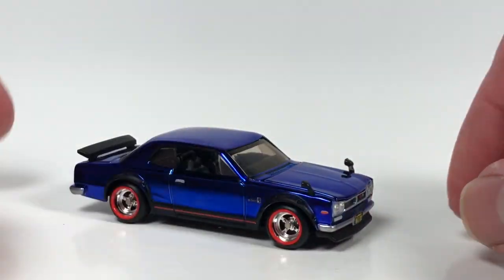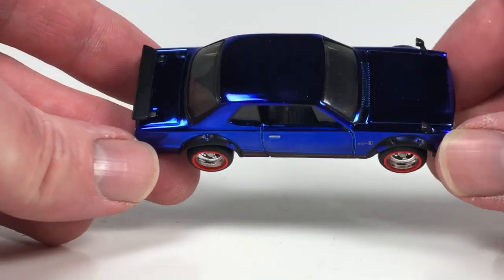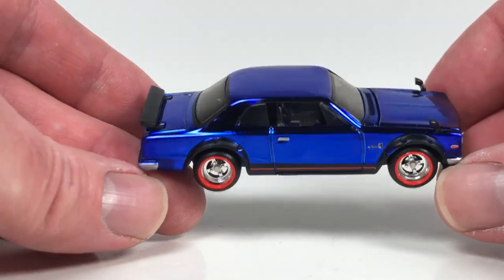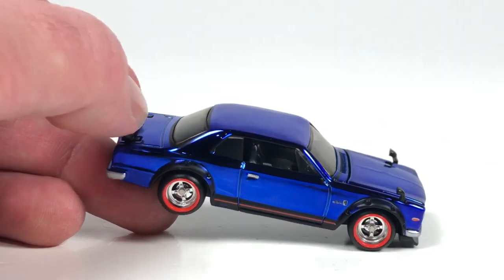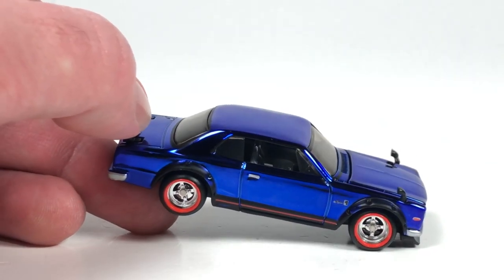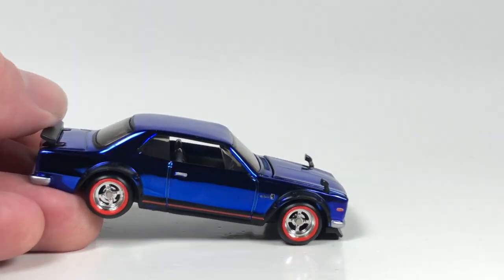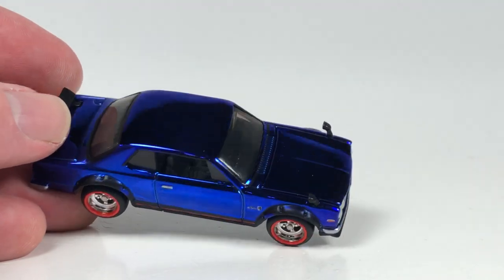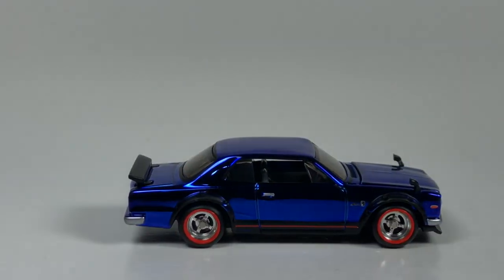Very, very cool. I am preferring — basically I wish they would just release all their RLC cars not on a card. I wish they would do them all in the acrylic cases, because it's just much easier to display for me. I don't want to have to make a spot in a case for them. Still, very, very cool. I like the casting. I do want to get the all-chrome one — I think I'd rather have that one than this one.